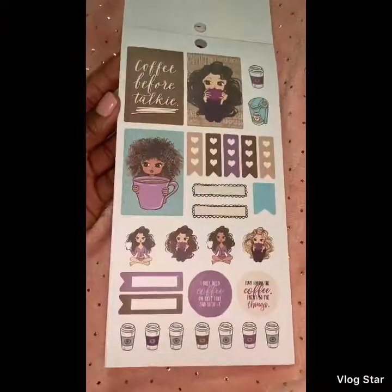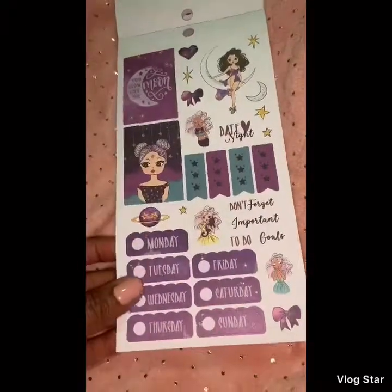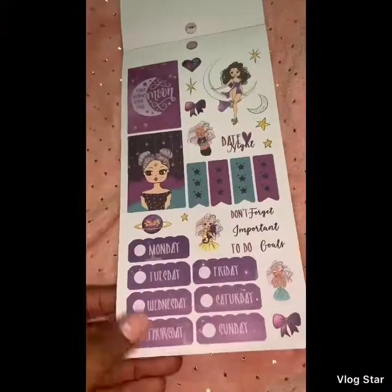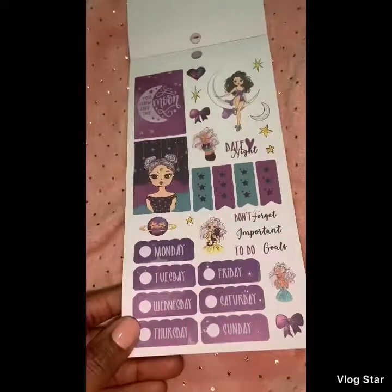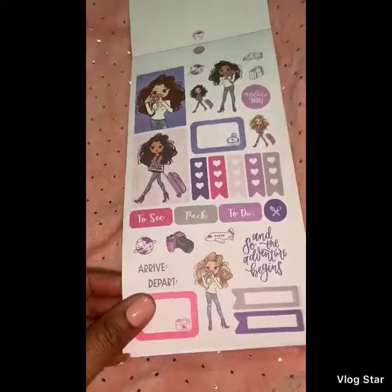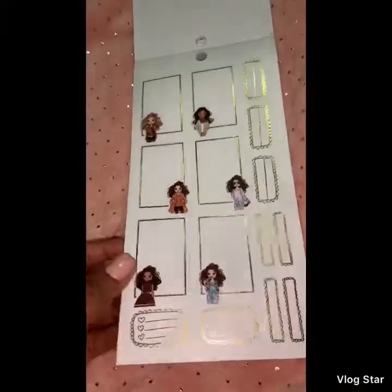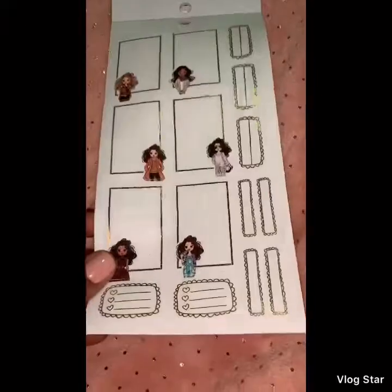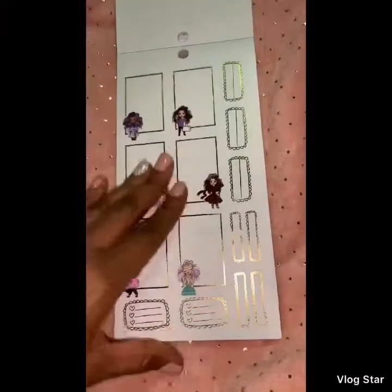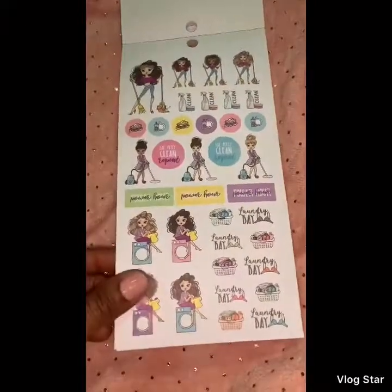We have the coffee stickers. I really like these day-of-the-week headers — they're so cute! And this is the one with the foil; these ones are clear. You get two sheets of those, then we have the chores stickers.